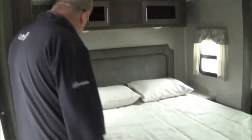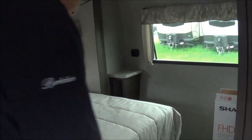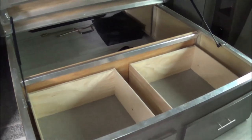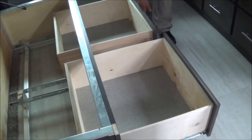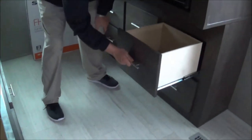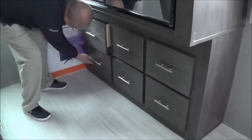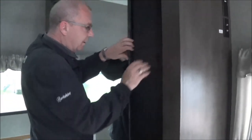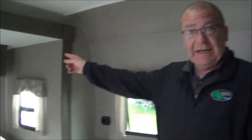Coming into the bedroom, you've got your queen walk-around bed — very easy to get at everything. You have windows on both sides for cross ventilation. The bed is framed in aluminum, so it's a stronger build but not as heavy. You have two big drawers under the bed, more storage throughout, and soft-latch drawers all the way in. You still have a big closet for all your hanging space. In the bedroom alone, counting it all up — that's twelve doors and drawers total.